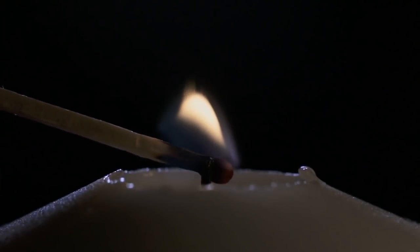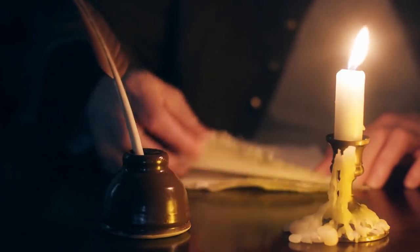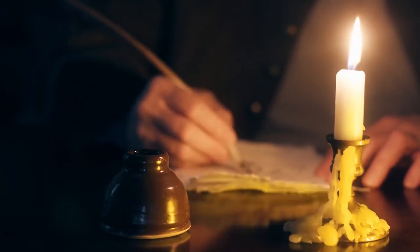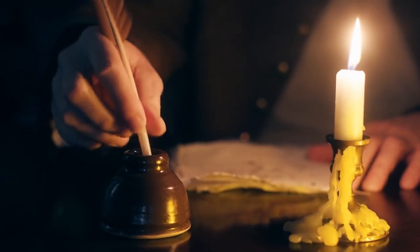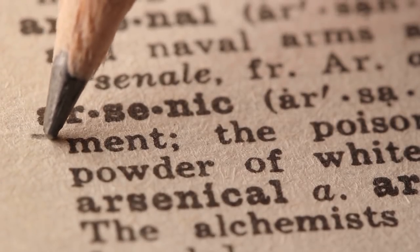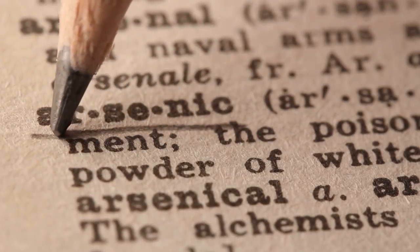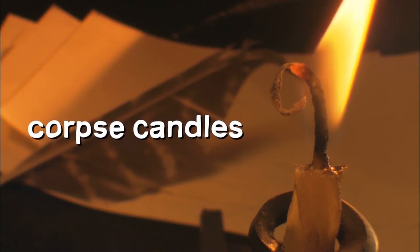However, one evening a Professor Everett was working late using the light of his new candle when he detected a garlic smell coming from the molten wax. The Professor of Chemistry became suspicious, as he knew that arsenic compounds emit a garlic-like odour. Theorising that the secret ingredient was arsenic, he conducted tests which confirmed his suspicion. He then published his ominous findings in the Lancet science journal, dubbing the new products 'corpse candles' because of their lethal fumes.